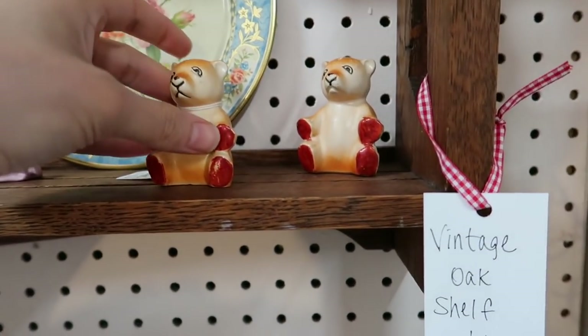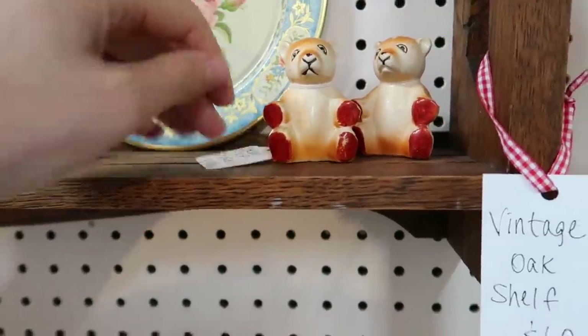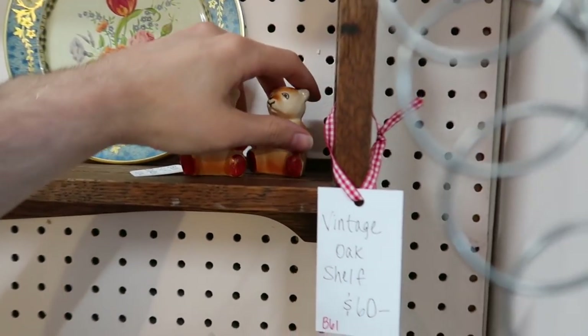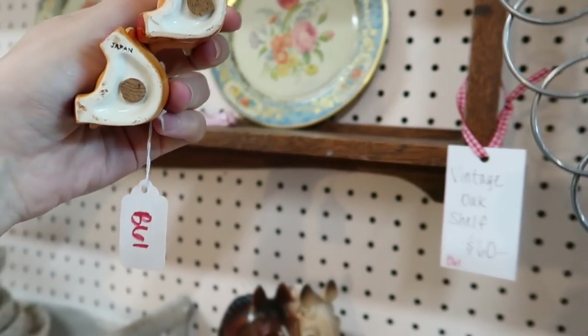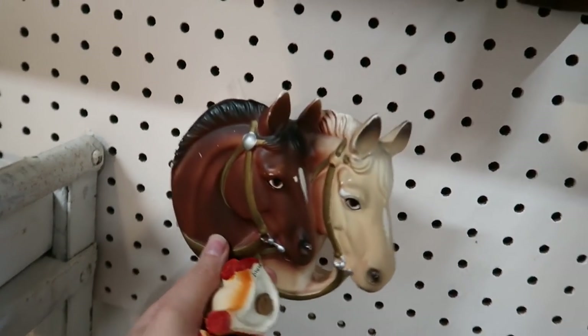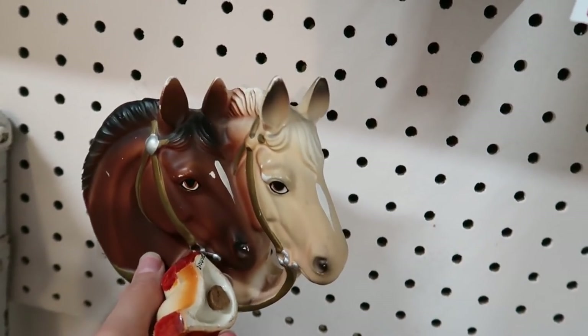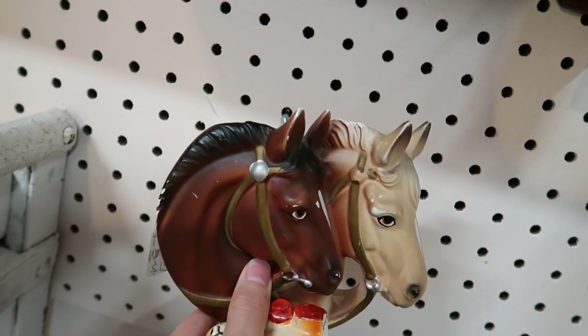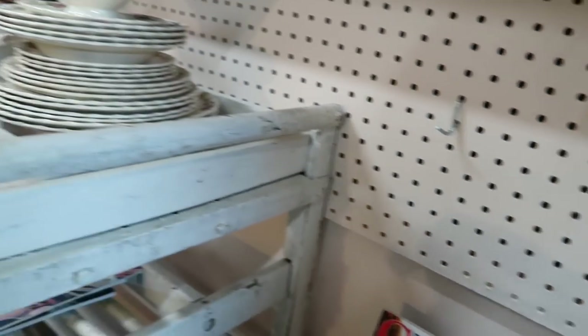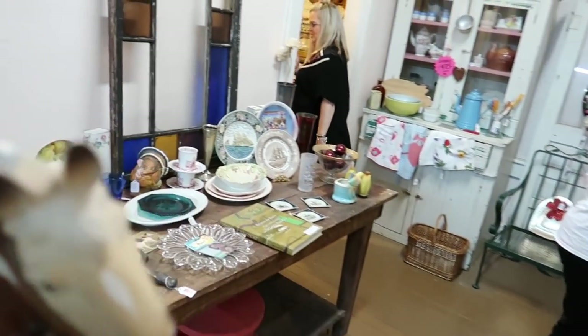40% off in here! Look at the cute bears — they're $10, so that would be 40% off, making that $6. That I can do. Look at the chalkware — actually it's not chalkware, it's a planter, $15. I can do that; I could sell that for maybe $20 or so.